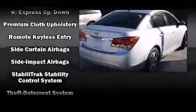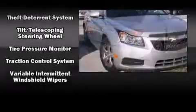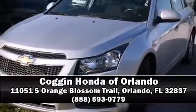This car was designed with safety in mind, allowing you to drive with even greater assurance. We have a skilled and knowledgeable sales staff with many years of experience satisfying our customers' needs. Stop in and take a test drive.